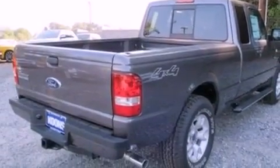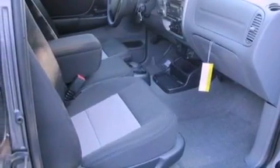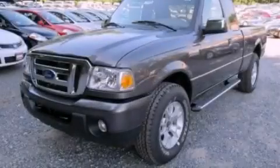Additional features include aluminum wheels, a low-tire pressure indicator, a trailer hitch receiver, and cruise control. This vehicle won't last long at this price. Call and arrange a test drive now.